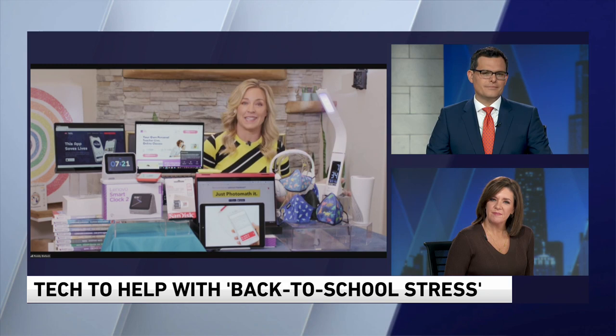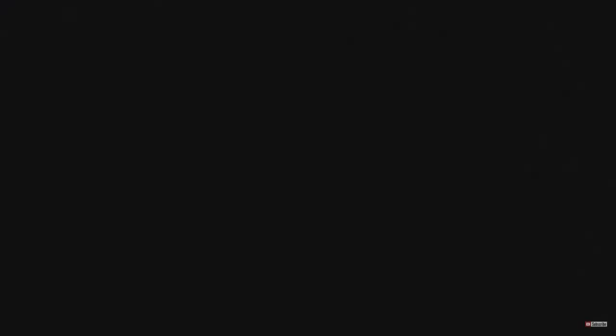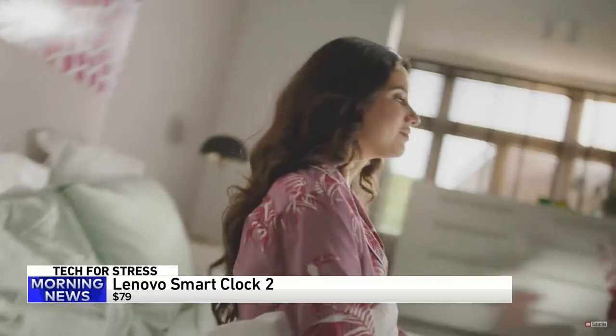The just-launched Lenovo Smart Clock 2 with Google Assistant is an excellent way to get kids up and going in the morning — no more manic mornings. The perfect way to end that mad dash. It features a vibrant four-inch touchscreen that shows the time, the weather, and can play family photos on a loop. They can also use it as a personal assistant to keep track of classes and assignments, and even charge their phone on the little wireless pad.